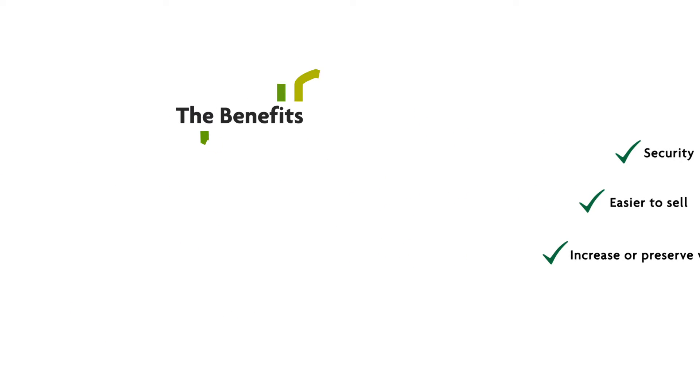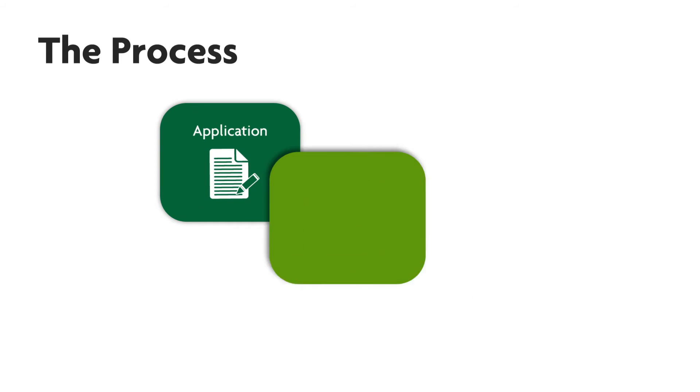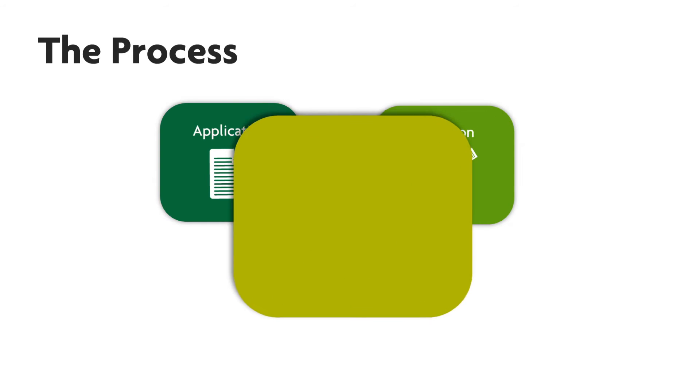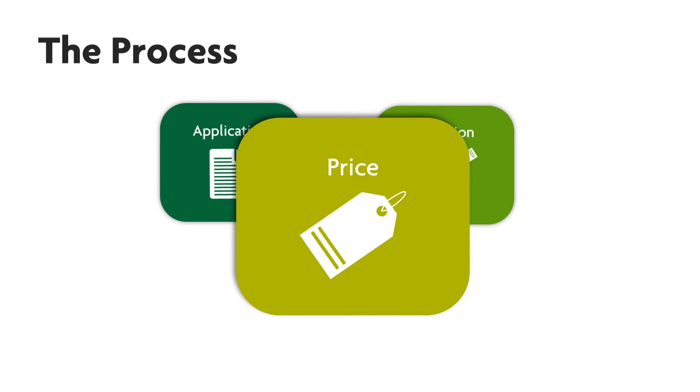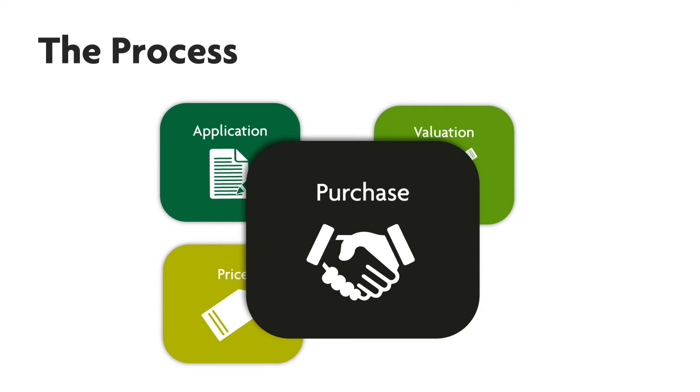The process is easy. First we'll ask you to complete an application form. Gateway Housing will then instruct an independent surveyor to carry out a lease extension valuation for your home. Based on this we will then confirm the price to extend your lease with you. Finally you'll need to confirm your solicitor details to us so we can begin the process.